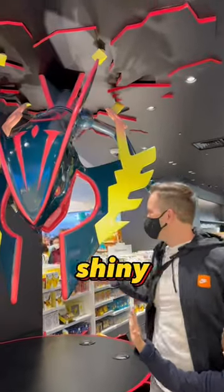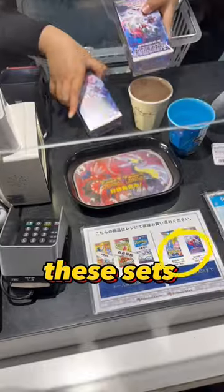In the back of the store, you're greeted by this shiny beast. But what about Pokemon cards? You can only buy these sets that were not lottery-based.